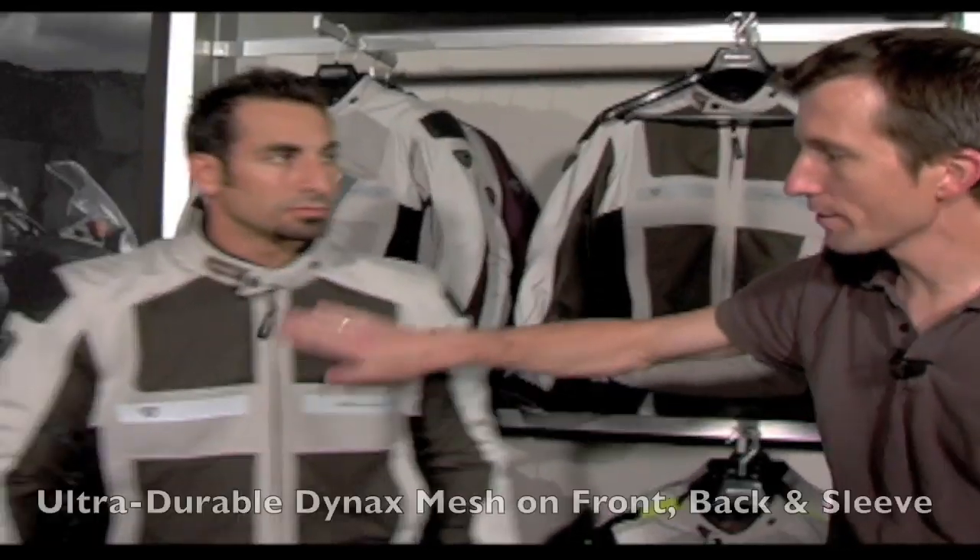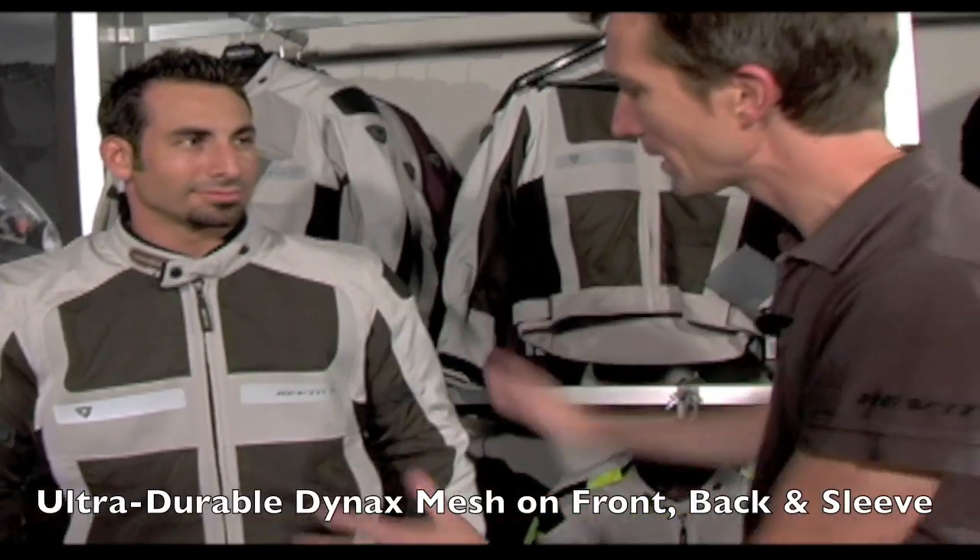And how we did it was by using Dynex mesh — we've laser cut all these Dynex mesh panels, which really cleans up the line on the jacket. Dynex mesh has the highest abrasion resistance of any mesh out on the market today.